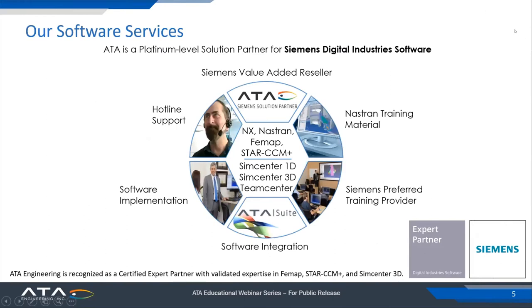As a Platinum Level Solution Partner for Siemens, we provide a lot of value to our customers. We provide hotline support available 8 a.m. to 8 p.m. Eastern Time across the U.S., software implementation services, integration services, including some software of our own that we call ATA Suite, which is used for a lot of data processing for testing purposes. We also write all of the Nastran training material for Siemens. So if you've ever been to a Siemens course and learned how to use Nastran, those training materials were actually generated by ATA, and the training courses are often provided by ATA staff.